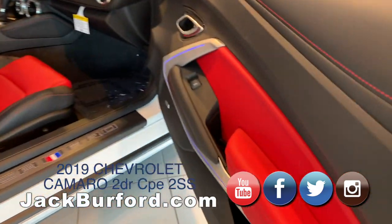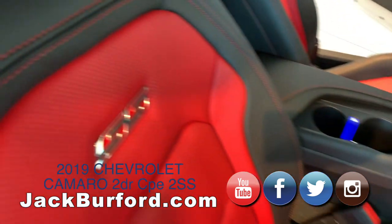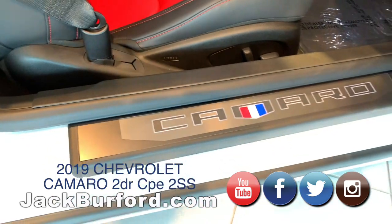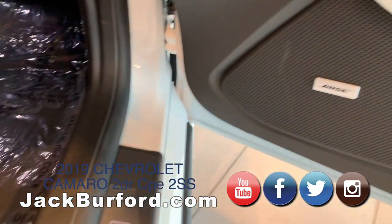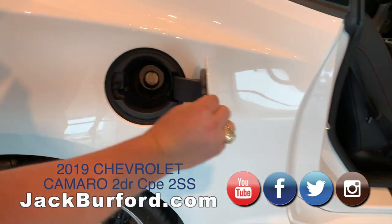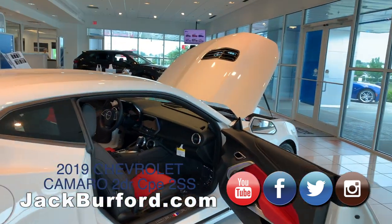Inside, you're going to see the beautiful adrenaline red interior, the SS symbol right here, and the Bose sound system. I love that Camaro badge on the steel plate there — you get high performance and ease of access for fueling.